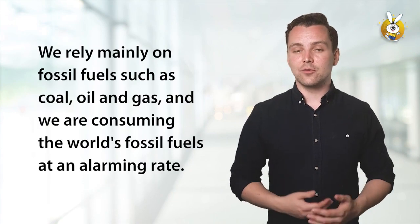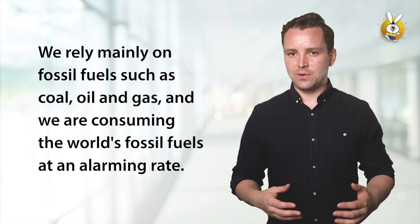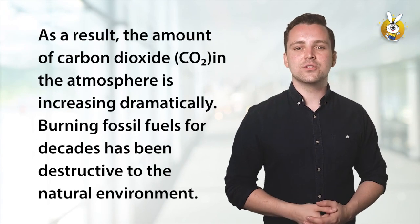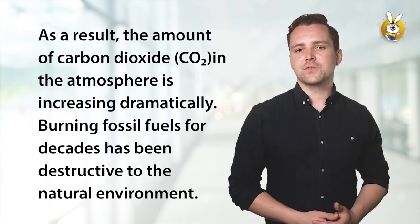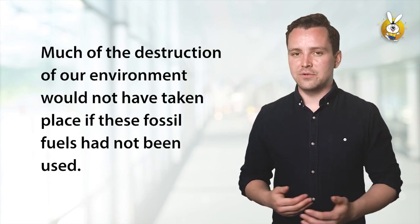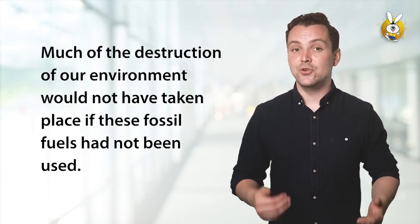We rely mainly on fossil fuels such as coal, oil, and gas, and we are consuming the world's fossil fuels at an alarming rate. As a result, the amount of carbon dioxide, CO2, in the atmosphere is increasing dramatically. Burning fossil fuels for decades has been destructive to the natural environment. Much of the destruction of our environment would not have taken place if these fossil fuels had not been used.